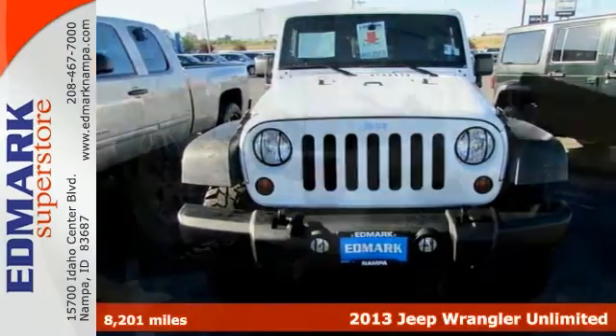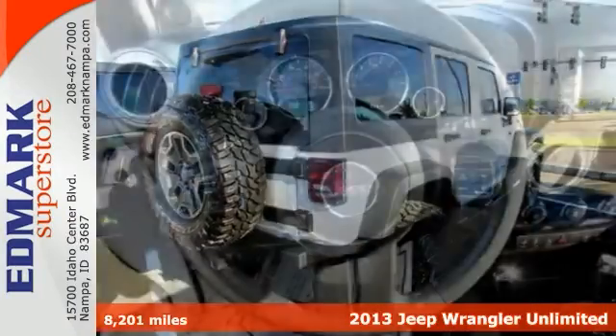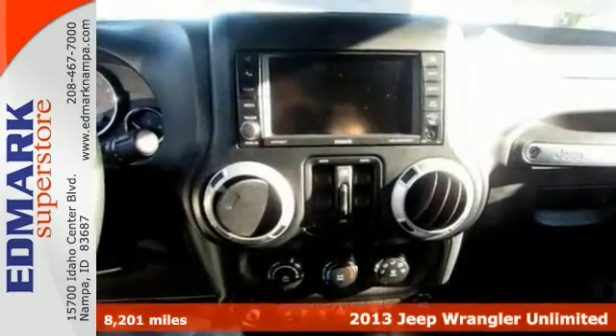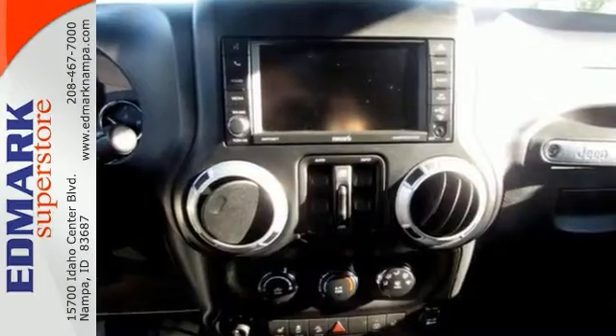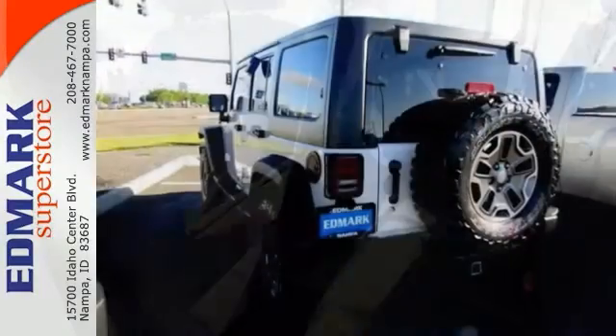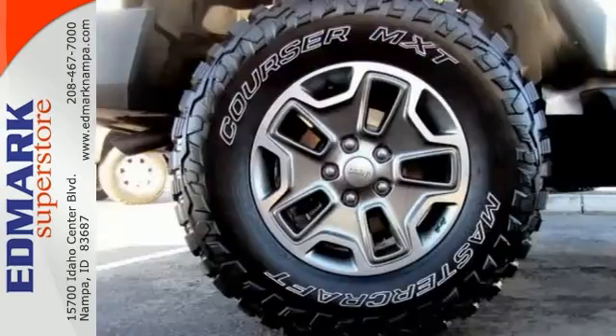Don't pay too much for the SUV that you want, when you can come on down and take a look at this great-looking and fun 2013 Jeep Wrangler. With a precision-tuned 3.6-liter V6 engine, there isn't a road out there that this Wrangler won't devour. And it's nicely equipped, too.